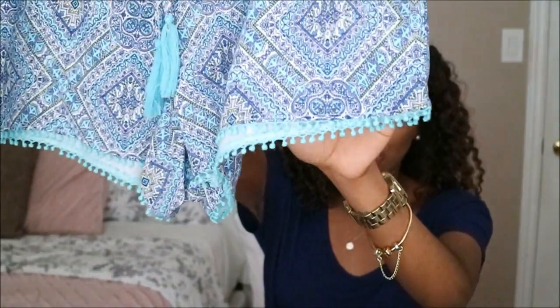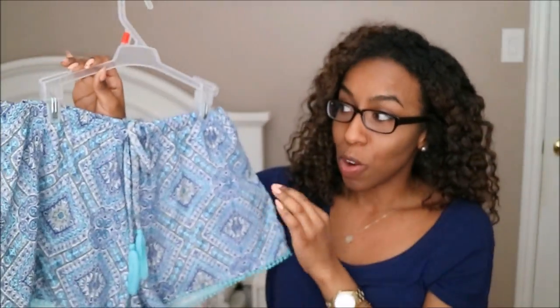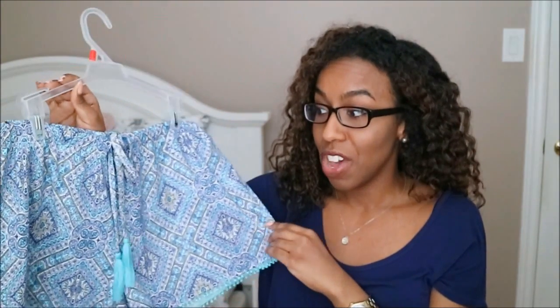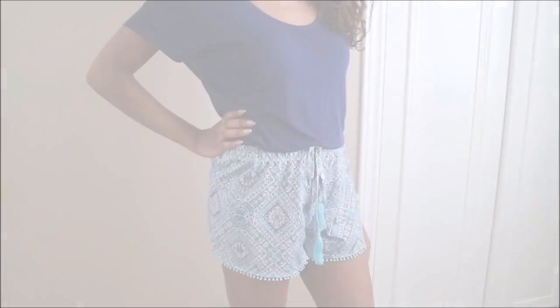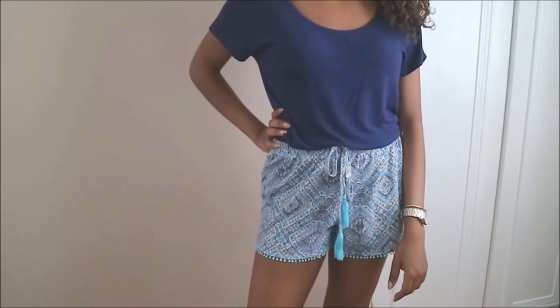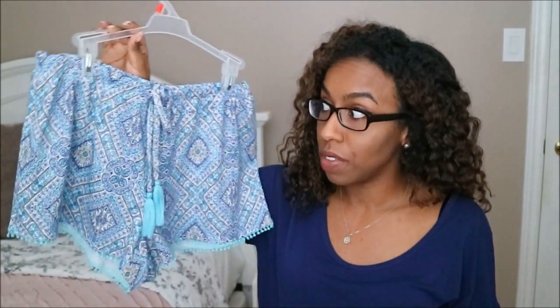The bottom is super cute as well. You may or may not be able to tell, but these are actually pajama shorts. If this was in a smaller size I would definitely wear these as regular shorts, because they aren't quite thick enough for that. Unfortunately they only had a size large, so I'll have to just use them as pajama shorts. But they're super cute.